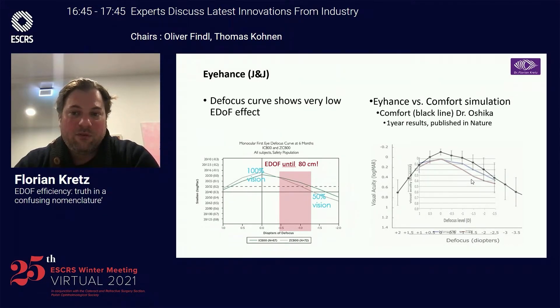With a Comfort IOL, you have the true defocus. It's aspheric neutral optics with plus 1.5 ADD, giving you a very good defocus from distance to intermediate — around 70, sometimes even 50 to 60 cm.